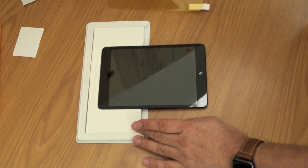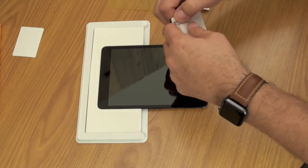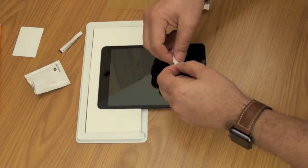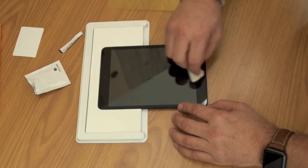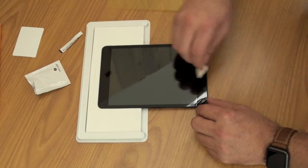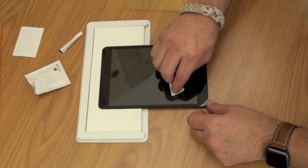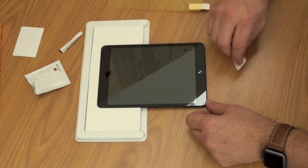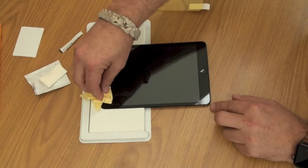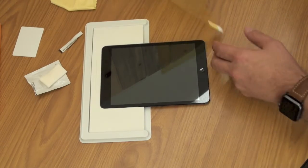It comes with a cleaning pad, so let's go ahead and use that. These are usually just alcohol, so not too much exciting going on here. Give it one last pass for good luck. When I look at this screen it looks good. I've had this iPad mini a long time, so it's in remarkably good shape. Make sure it's all perfect, and now the tricky part.